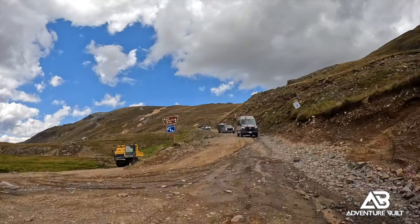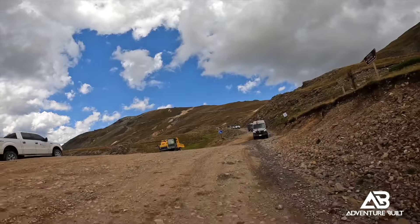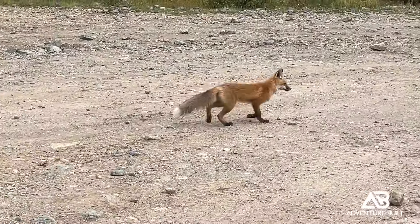We made it to Animas Forks and this trip was just an absolute blast. We saw a tracked rock truck crawling down behind us — it was going to get upset because we kept stopping to take video, but it was pretty funny. We also saw a fox. And guess what the fox said?